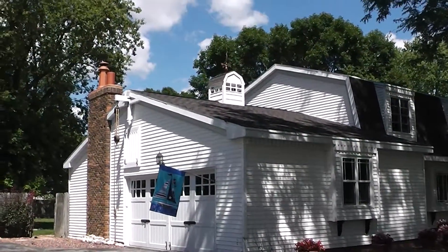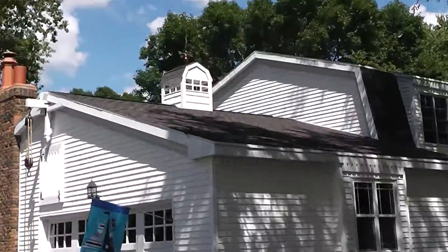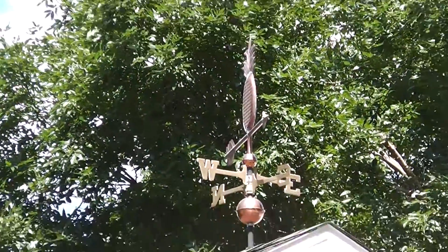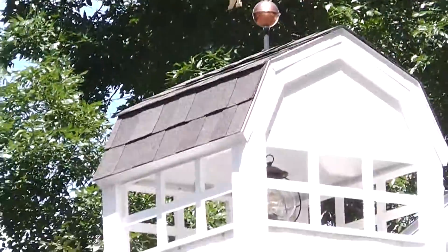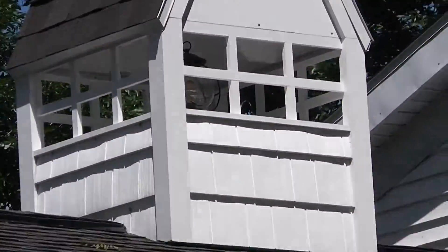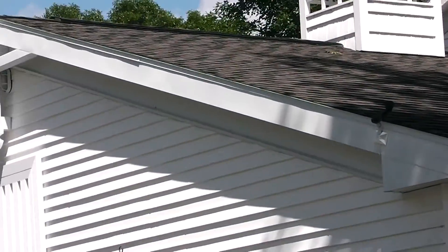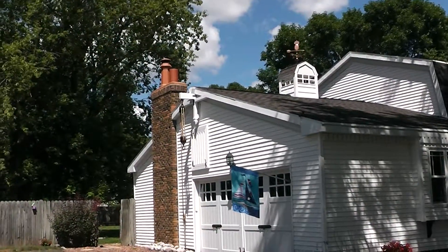A new cupola — it's all PVC. There's a weather vane with copper vein and pineapple. There's a light in it, a light that shines on it. All on dimmers and timers.